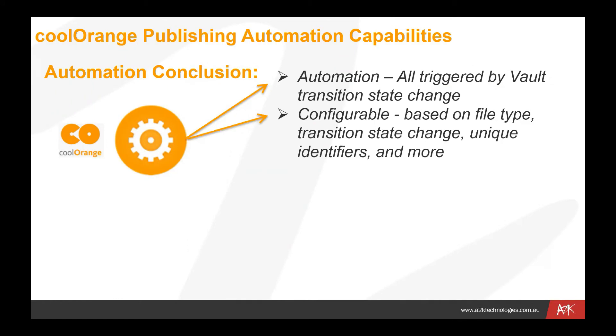The second point is that it's completely configurable. We can configure this process to be carried out on any file type, any transition state change, any kind of unique identifiers. We have a full scripting environment within Cool Orange which allows us to identify a process by any number of different ways. These processes can be configured to run at any particular transition — whether it be from work in progress to review, review to released, or released back into work in progress. We can completely customize when and how these automated scripts run within all the different transitions available in your Vault lifecycle.